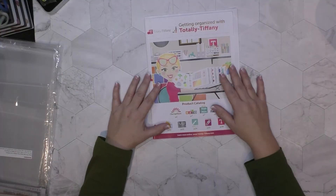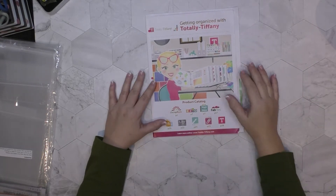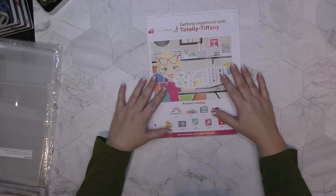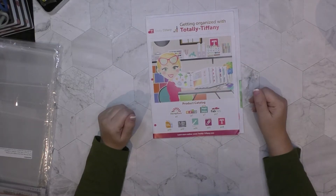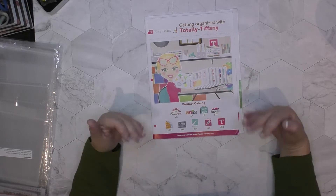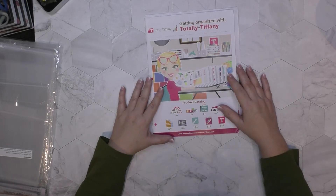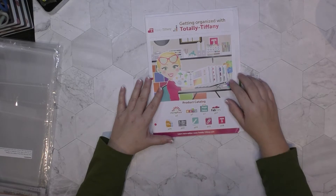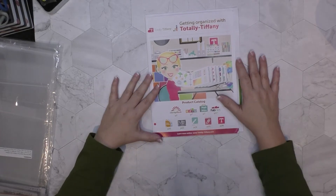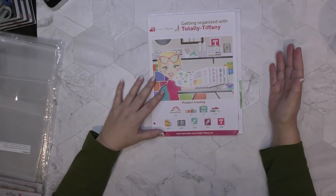Okay I'm back! If you are new to my channel, thank you so much for stopping by — consider subscribing below so you never miss an episode. If you are a returning viewer, thank you for returning. So let's get into Totally Tiffany. For those of you who are not familiar, she was the creator of the Scrap Rack, which I don't own — it didn't work for what I wanted but it's super cool. And I do want to say: this is not sponsored, not paid, nothing. Totally Tiffany doesn't even know who I am — I just love her products.